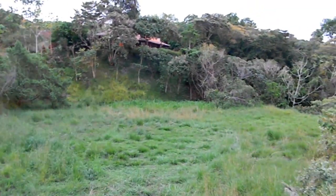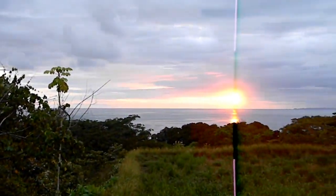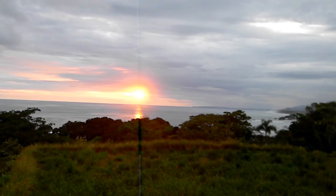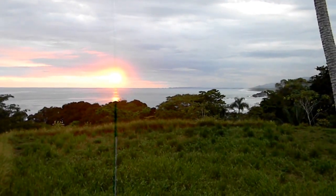Around here is lot eight, which is a perfect lot to combine with lot nine — put them together. The contiguous lot eight has great views as well. We'll go over there in a second. Just another beautiful end to the day here.